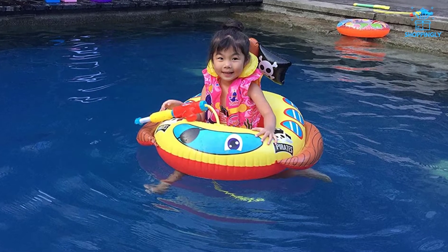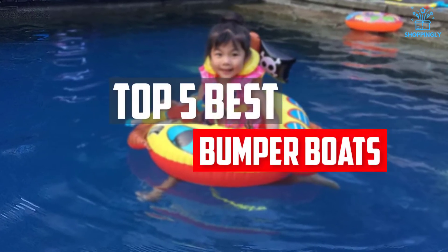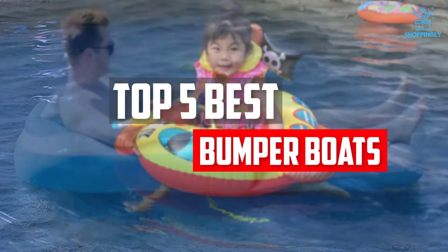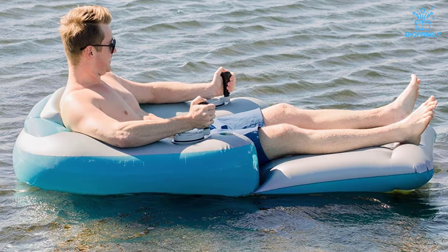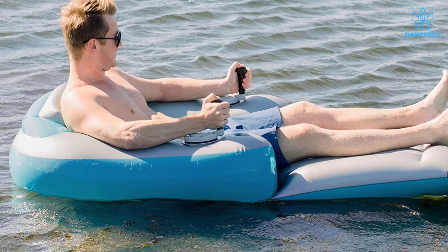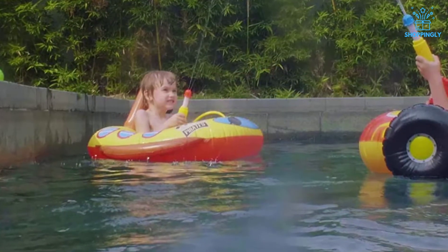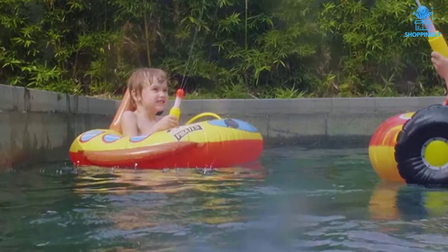In this video we will look at the top five best bumper boats available on the market today. We made this list based on our personal opinion, hours of research, and customer reviews. We've considered their quality, durability, features, and more. If you want more information and updated pricing on the products mentioned, check the links in the description box below.